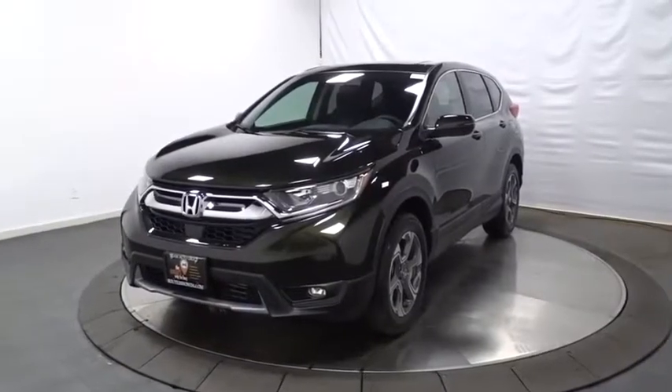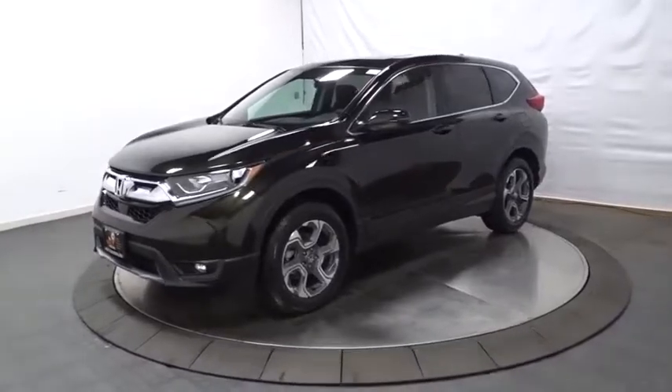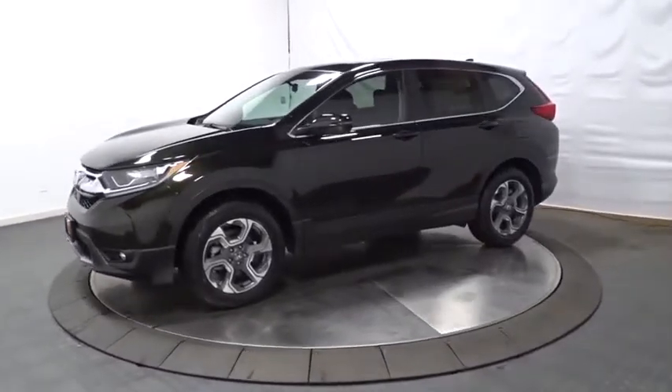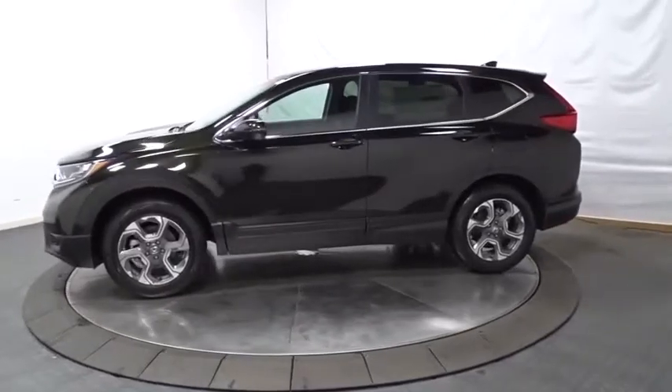We are pleased to show you the 2019 Honda CR-V — a top recommended vehicle because of its car-like driving manners, good value, cool technology, and comfy interior.